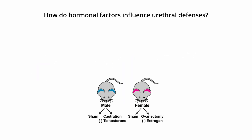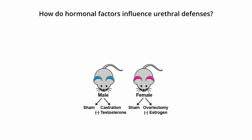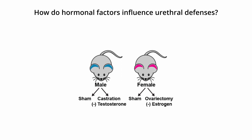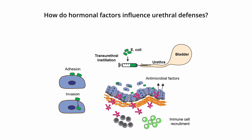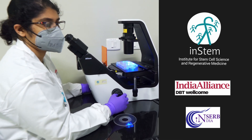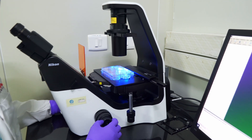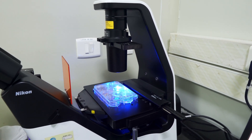Males and females have different susceptibilities to infection. I want to understand the role of male and female hormones in shaping antimicrobial gene expression in the urethra lining. I will also study how urinary pathogens bind and invade urethra cells. With upcoming grant support from the DBT India Alliance and DST SERB, I hope to establish the role of the urethra as an important physical and biochemical barrier standing in the way of lower urinary tract infections.